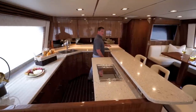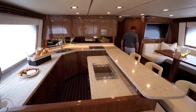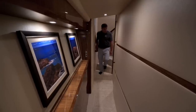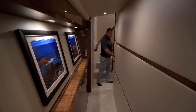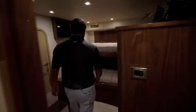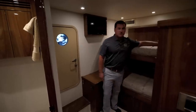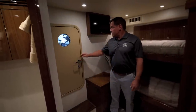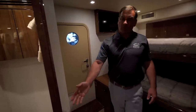Now we're going to take a look at the staterooms below. Immediately coming down this curved staircase is the crew stateroom. As we enter the crew cabin you can see there are two large bunks, access into the engine room, their own TV screen, as well as their own private head.